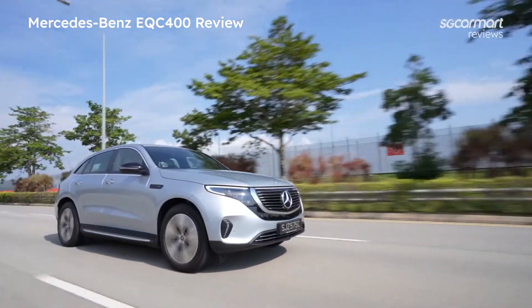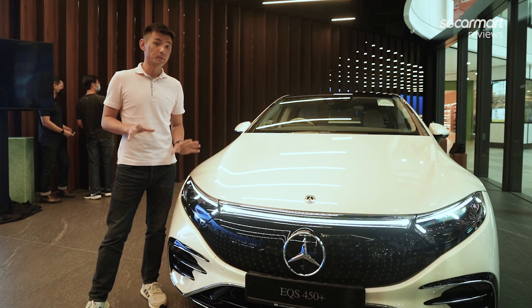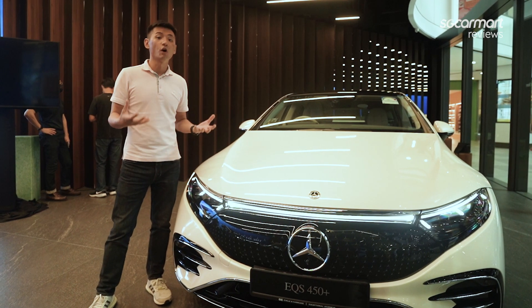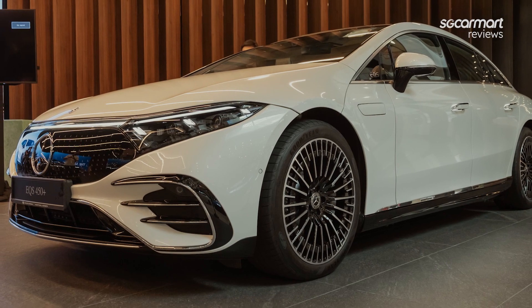So unlike the EQC and EQA that are built on existing platforms, this is a completely bespoke EV platform. The EQS is the S-Class equivalent of the EQ range, so this is meant to deliver top-notch class and luxury.